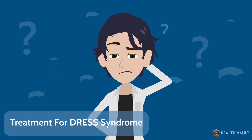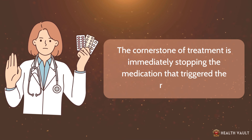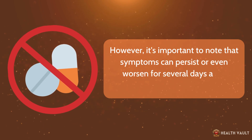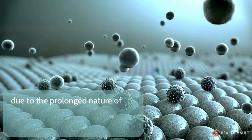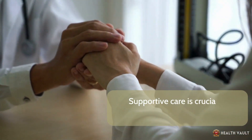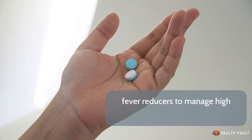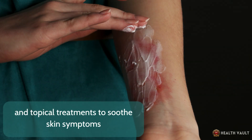The cornerstone of treatment is immediately stopping the medication that triggered the reaction. However, symptoms can persist or even worsen for several days after discontinuing the drug due to the prolonged nature of the immune response. Supportive care is crucial and might include intravenous fluids to prevent dehydration, fever reducers to manage high temperatures, and topical treatments to soothe skin symptoms.